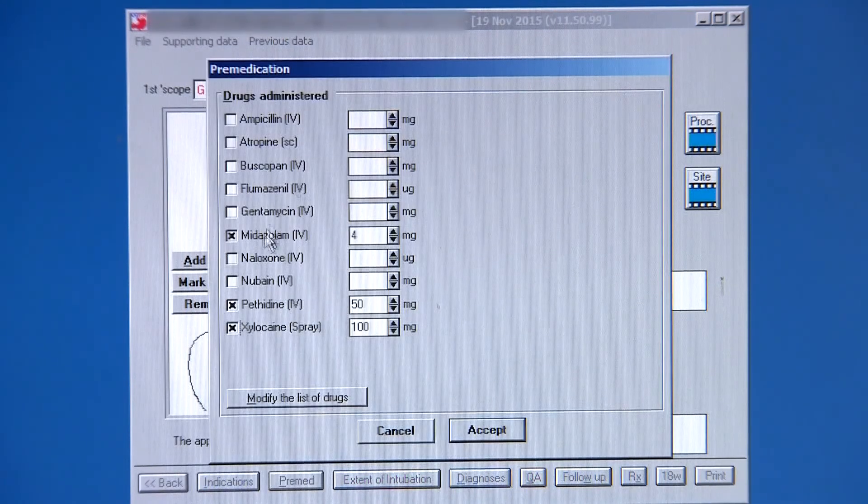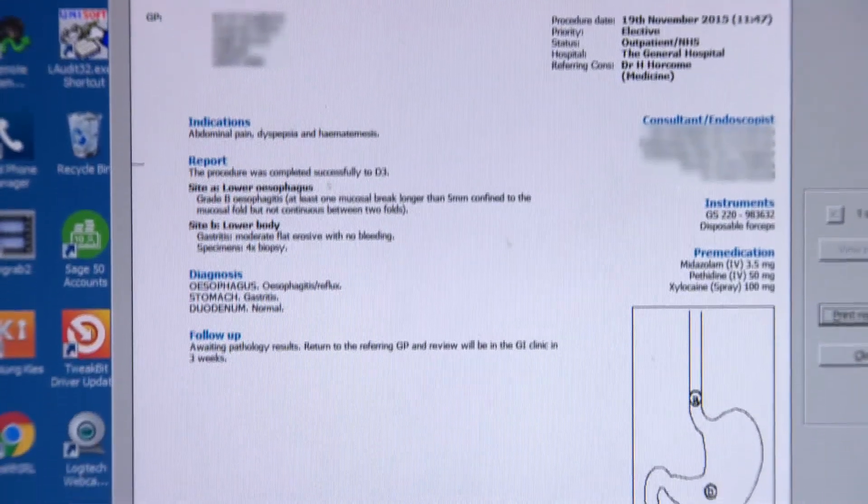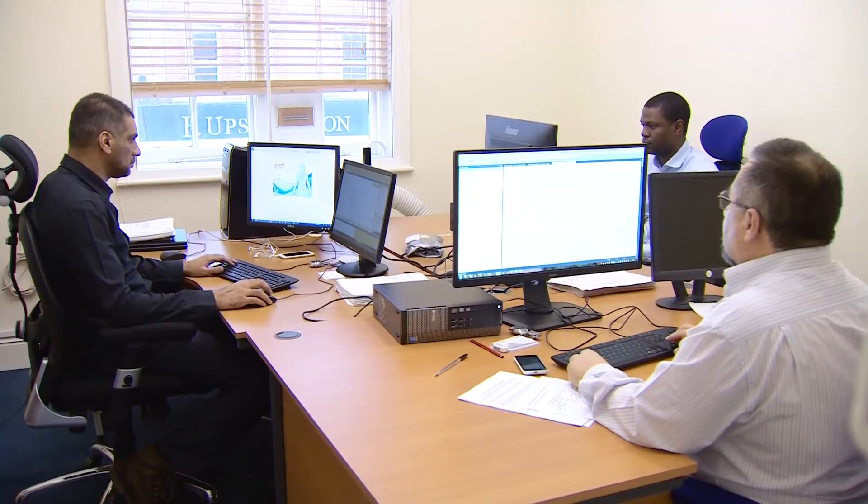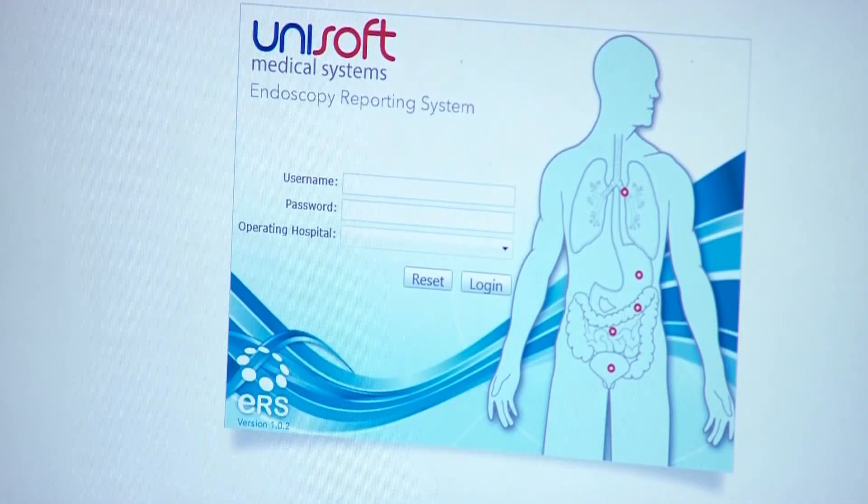Instead of dictating long sentences, surgeons click their way through simple stages. A full report, complete with photographs, is generated within minutes and sent to the GP. That software is now being improved and updated, with Unisoft programmers developing new features to further enhance the tool.